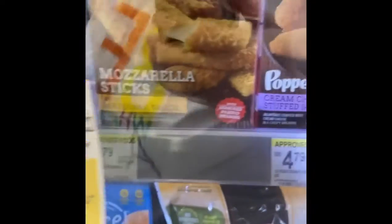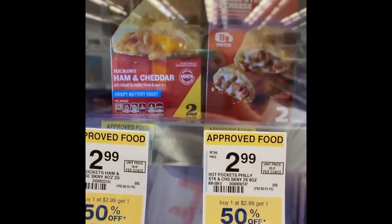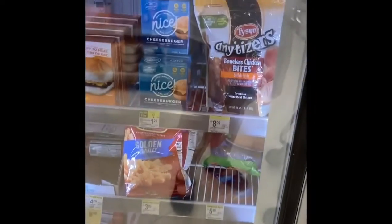Mozzarella sticks buy one get one half off — that would be $4.79 for two. There are Hot Pockets buy one get one half off, Bagel Bites two for four dollars, pizzas two for ten dollars, french fries, and some beef in the frozen section as well. That's what they've got for refrigerated and frozen stuff.